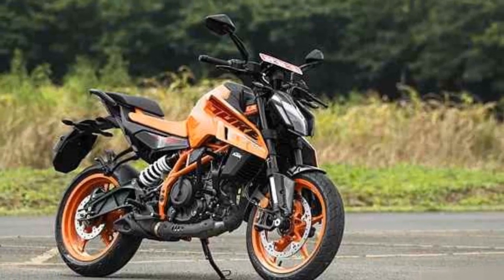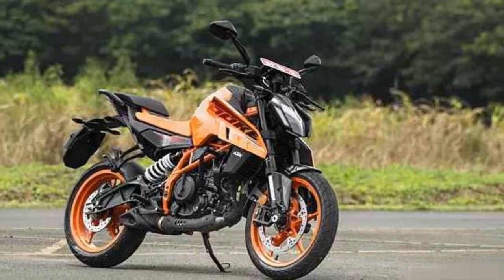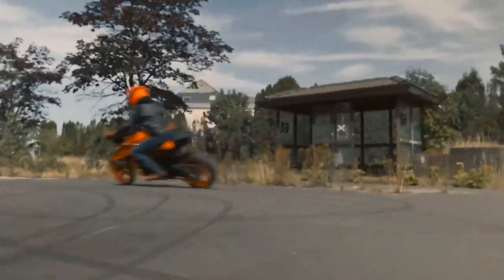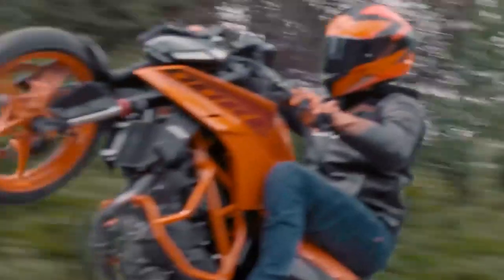The KTM 390 Duke is a great choice for riders who are looking for a powerful and affordable naked sport motorcycle. The bike is fun to ride and has a number of features that make it a great value.